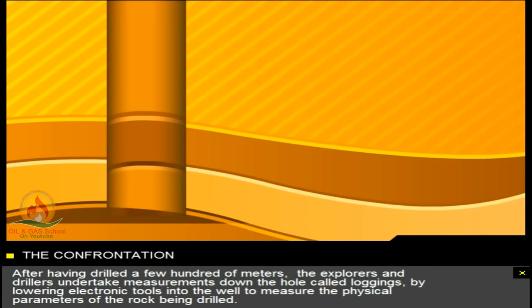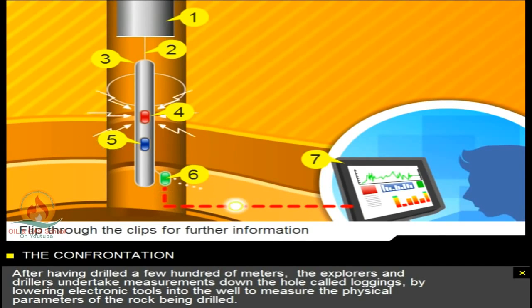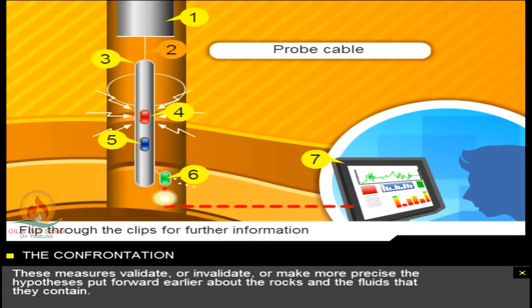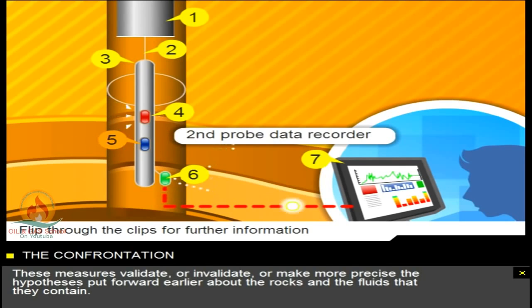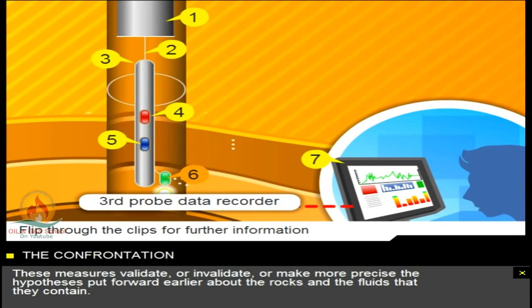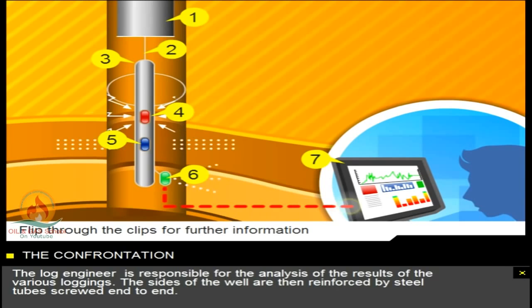After having drilled a few hundred metres, the explorers and drillers undertake measurements called loggings down the hole, by lowering electronic tools into the well to measure the physical parameters of the rock being drilled. These measures validate or invalidate, or make more precise the hypotheses put forward earlier about the rocks and the fluids that they contain. The log engineer is responsible for the analysis of the results of the various loggings.